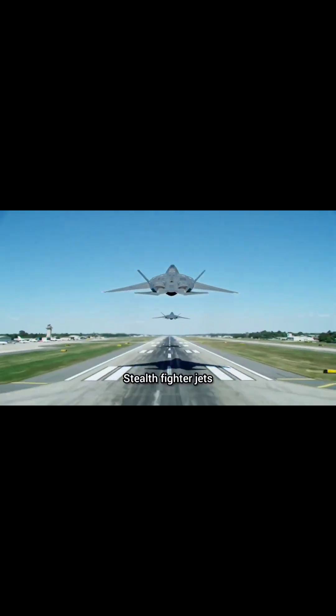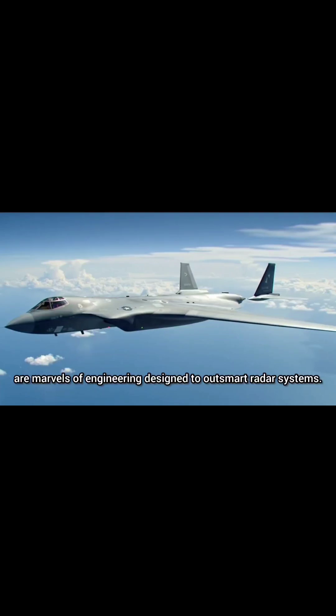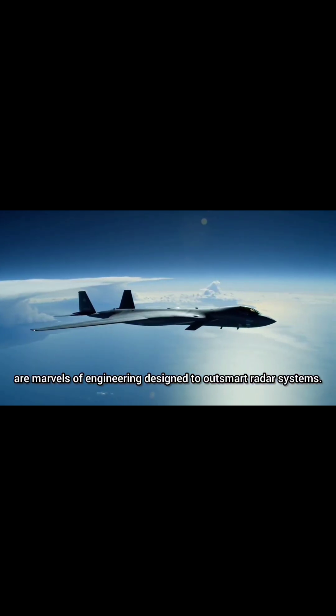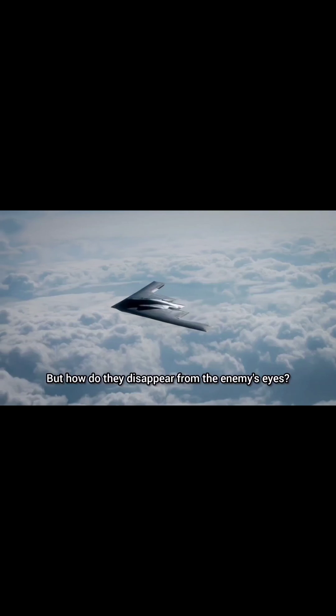Stealth fighter jets like the F-22 Raptor, F-35 Lightning II, and the B-2 Spirit are marvels of engineering designed to outsmart radar systems. But how do they disappear from the enemy's eyes?